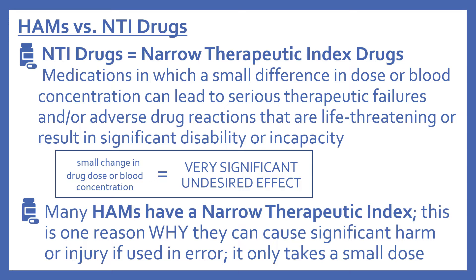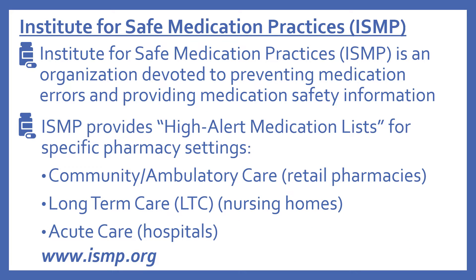Many of the high alert medications have a narrow therapeutic index, which is one reason why they can cause significant harm or injury if used in error — it only takes a small dose difference.